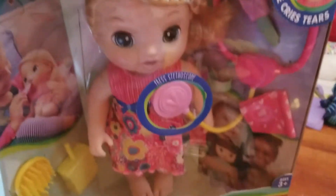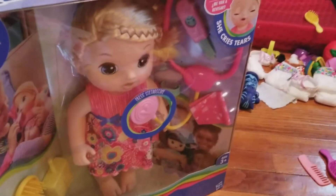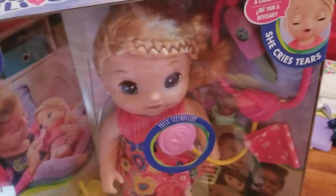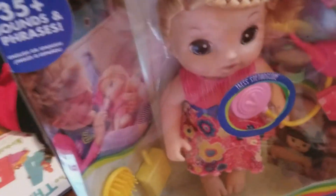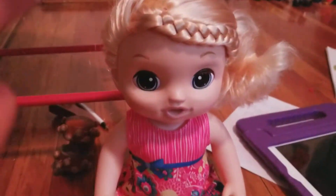I never actually played with the Sweet Tears one, so this is my first time. I'm gonna unbox this and then show you exactly what she comes with and all things like that. I thought if I didn't do an unboxing video with Evie, I was thinking to do one with Ava. So I'm gonna unbox her right now and I will be right back to the video.